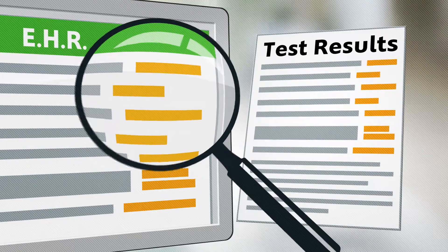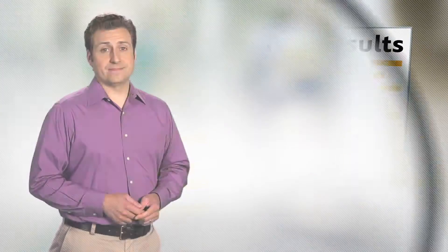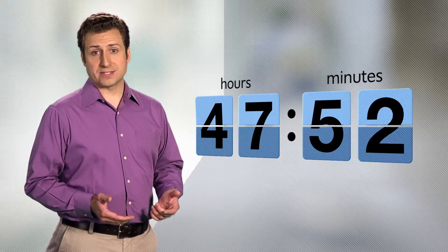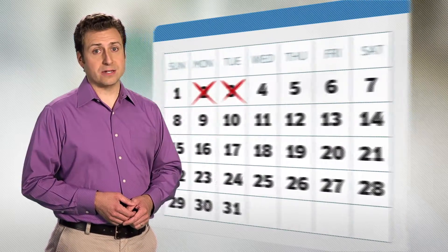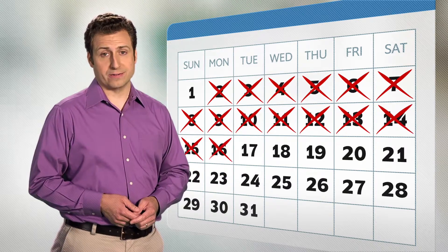A third team member spends more time validating those entries before they're committed to patient records. Lastly, 48 hours after the report arrived in your fax inbox, the original is sent to the records department, where it often takes up to two weeks to be scanned and linked to the patient's electronic record. So even if the data is in the EHR within 24 hours, physicians can't refer to the original if the test results appear abnormal.